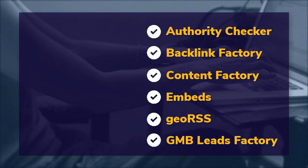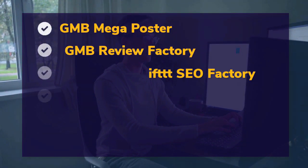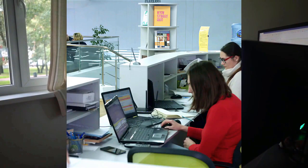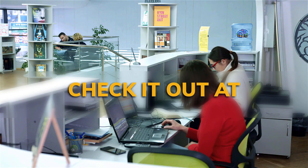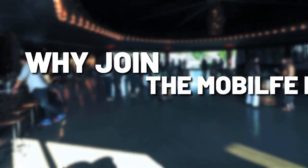SEO do-it-yourself authority tools: authority checker, backlink factory, content factory, embeds, geo RSS, GMB leads factory, GMB mega poster, GMB review factory, IFTTT SEO factory, image SEO factory, G-link grabber, GMB prospector, PVA factory, phone verified email, ranking factory, SEO traffic factory, voice factory, VPS, and proxies — check it out at mobilefirst.ca.